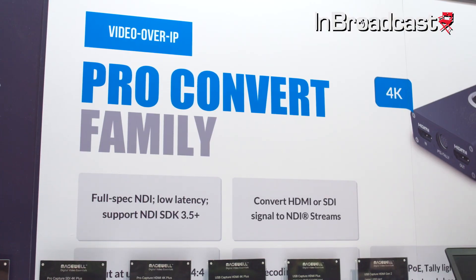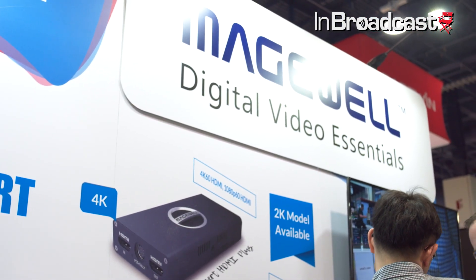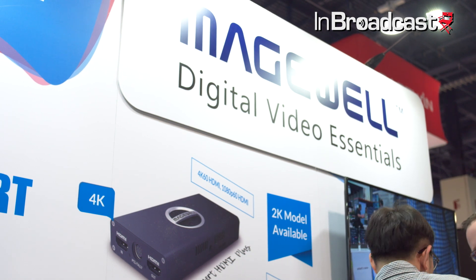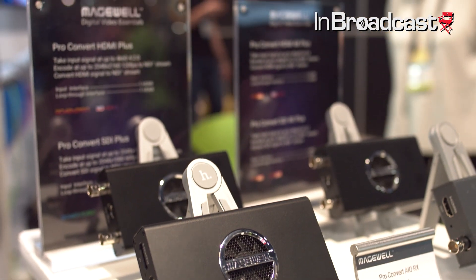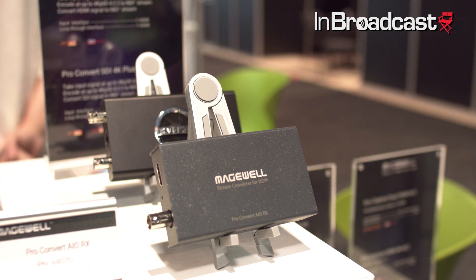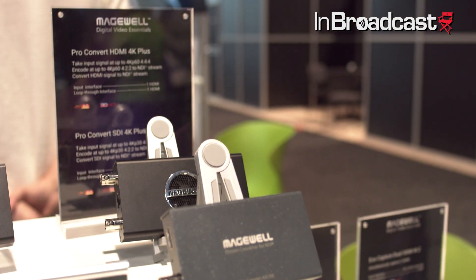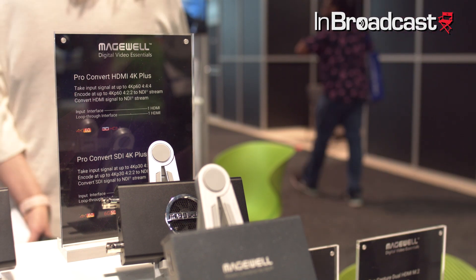This show is the NAB debut of our ProConvert family of NDI hardware converters. These boxes are designed to bring traditional video signals like SDI and HDMI into the new IP-based workflows using NewTek's popular NDI technology. We started the line a few months ago with a series of NDI encoders, designed to take traditional baseband signals and turn them into NDI streams with very low latency. These boxes are truly plug-and-play, automatically detecting the input format and the network, but they also have a browser-based interface for advanced controls such as FPGA-based processing.